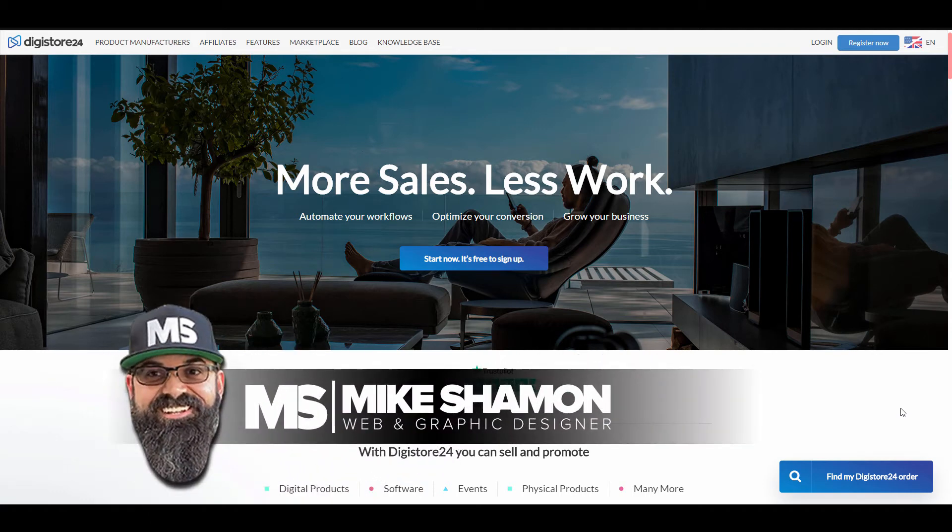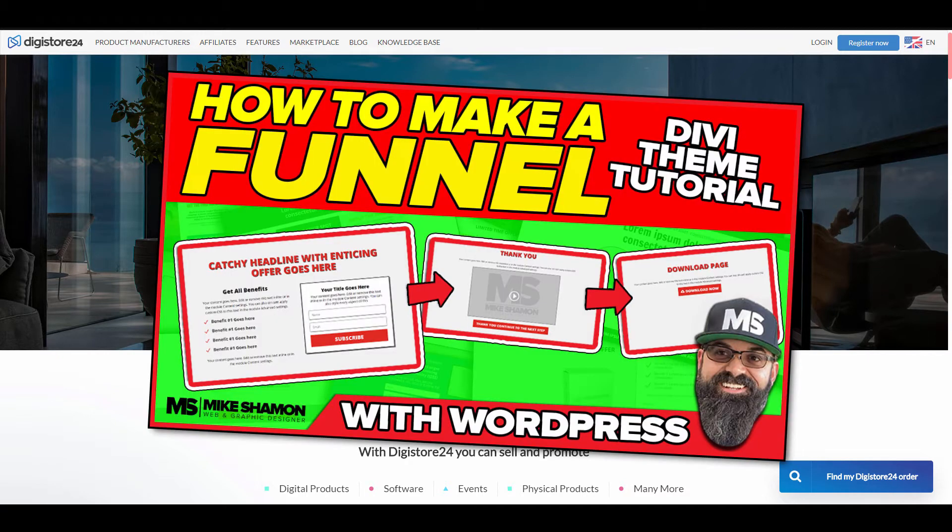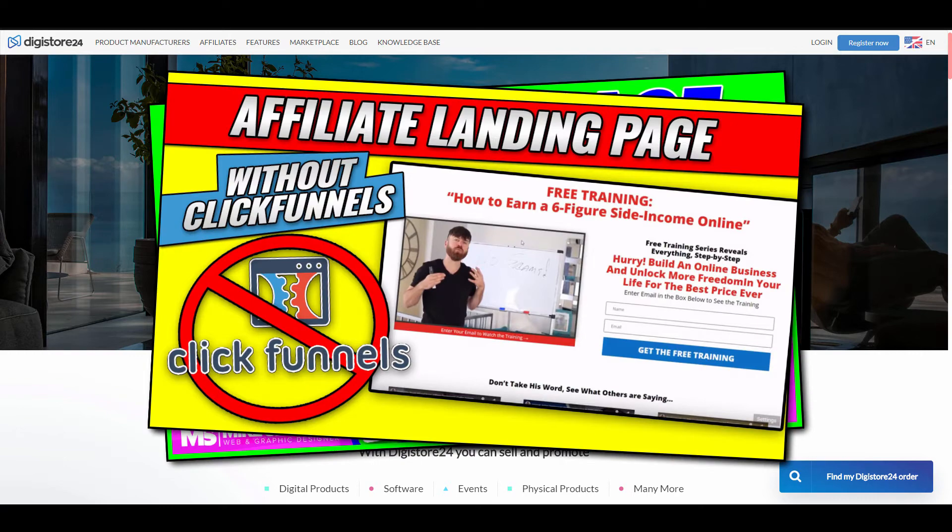Hey, Mike Shaman here. Today I want to talk about affiliate marketing, where you can find affiliate offers and how you can make some money. I'm making a lot of videos on landing pages, affiliate offers, and affiliate marketing, so I want to show you where to go to get these affiliate offers.